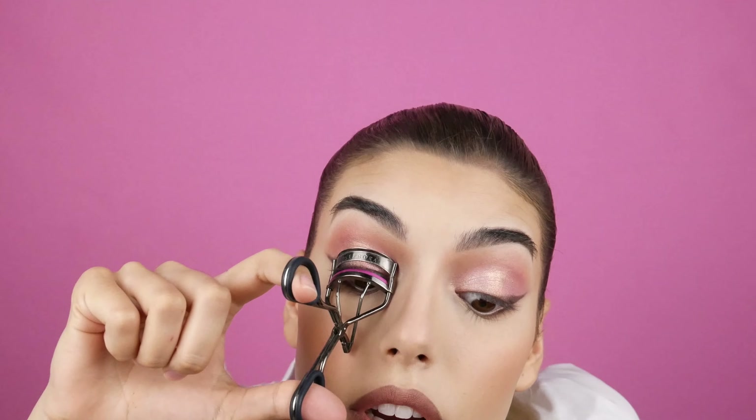This is Bobby Brown lipstick in shade Ruby that I'm going to use today. I'm also going to use the Anastasia Beverly Hills nude color — it's the Pure Hollywood lipstick. Now we are curling our eyelashes; this step is very important.